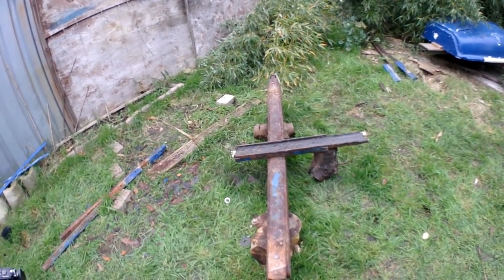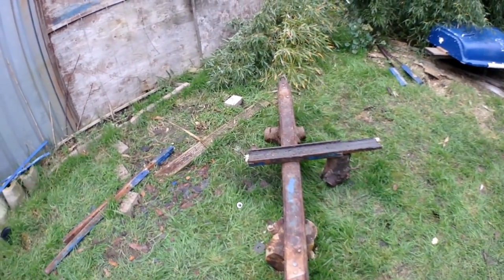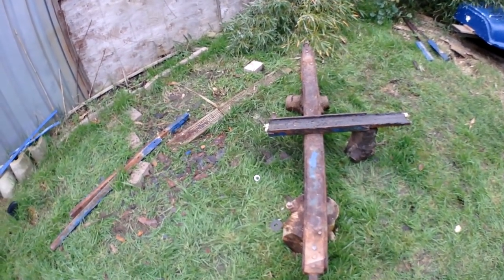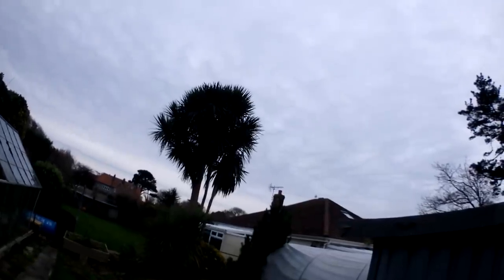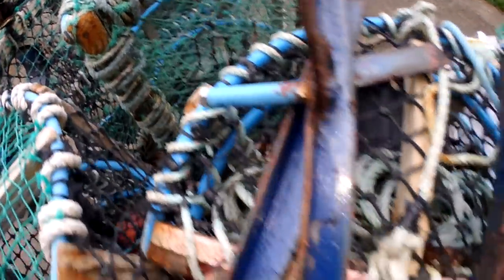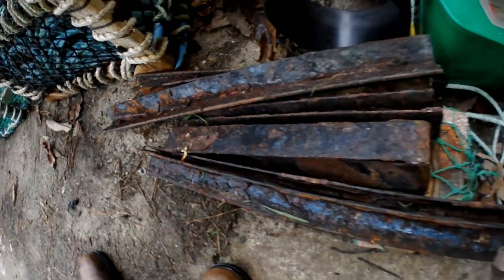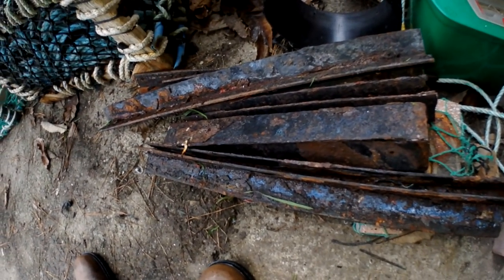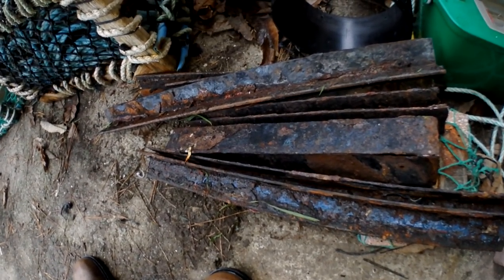I've got enough steel now for about eight pots or so — we're good. I'll finish that off another day; it's getting a bit dark and looks like it's going to rain. There you go — some of the bars here, some more here, and a whole pile down here. Recycled trailer, to be used as weights in the crab pots.